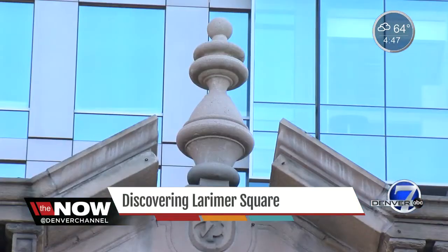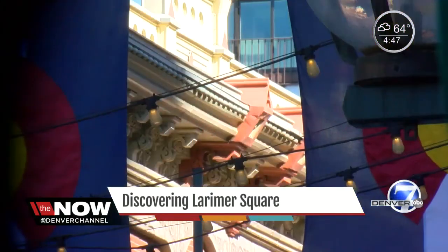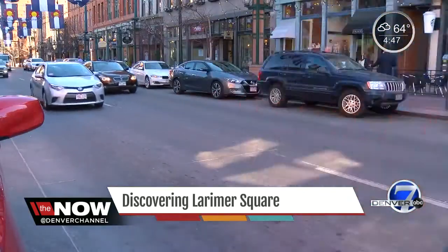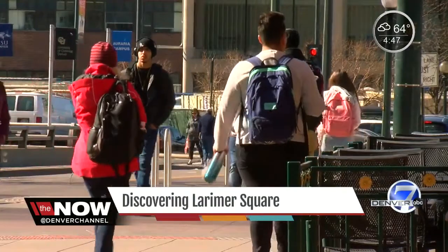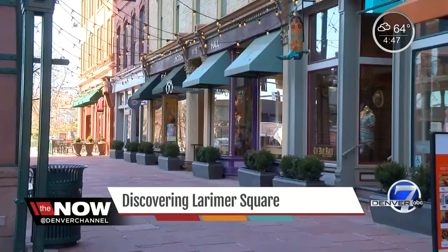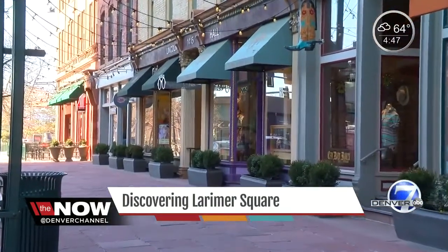And they have, with a taste of the past casting shadows below. Denver's love affair goes on as this great city grows into the future. It's the original downtown in Larimer Square. I'm Eric Lufer for the NOW Denver.